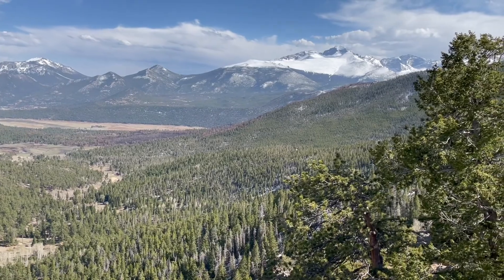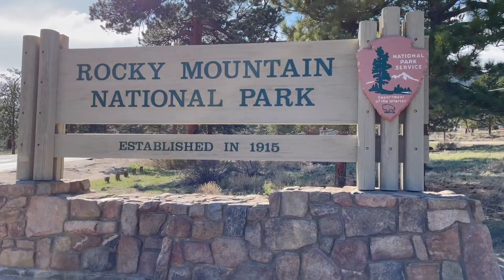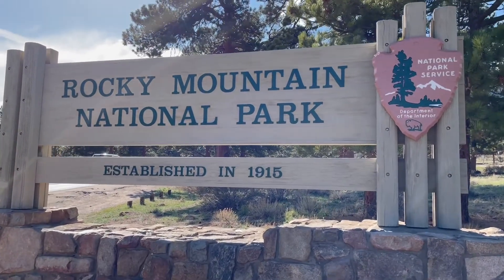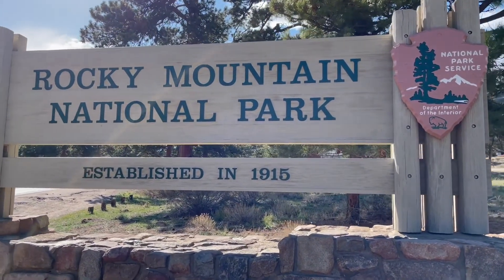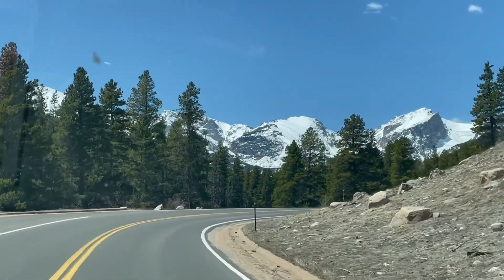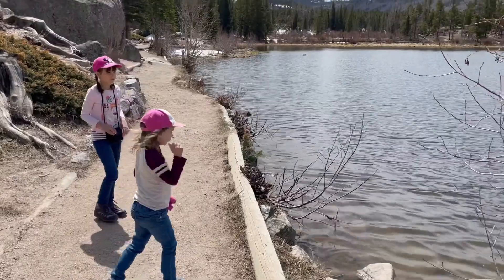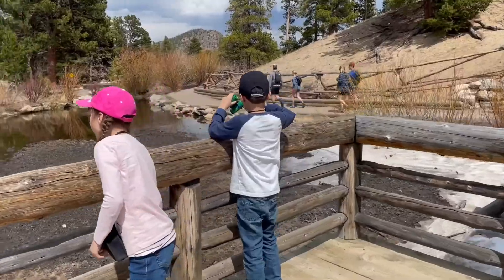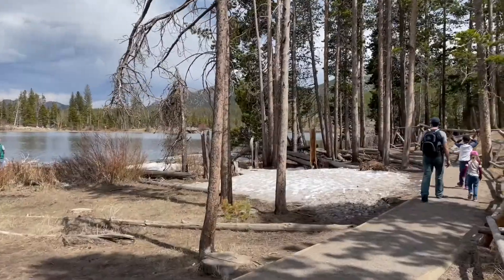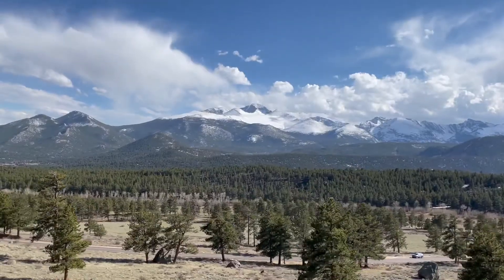Hey everyone, it's Holly, and today I am talking about Rocky Mountain National Park. Rocky Mountain National Park is less than a two-hour drive from where we live in Denver, Colorado, so it is very doable for us to go up there and do a day trip. In today's video I am going to share with you a day trip we just did recently and show you all the fun things that you can do up there with young kids.